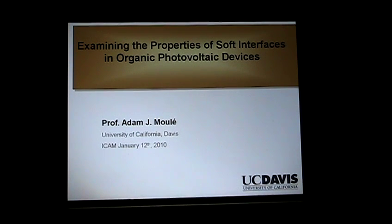Nate Lewis gave a fantastic introduction and definitely motivated the problem. My research is in photovoltaic devices, so this is part of what we would call the solution.